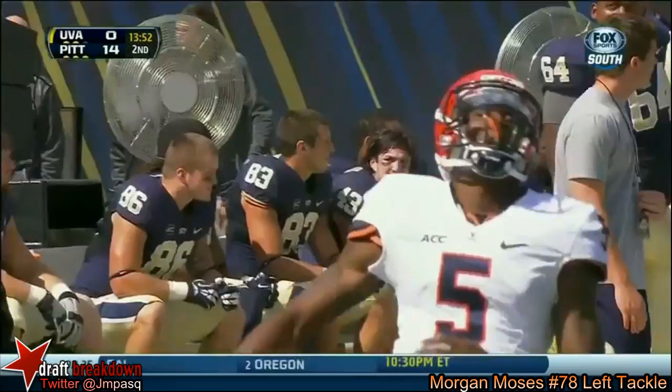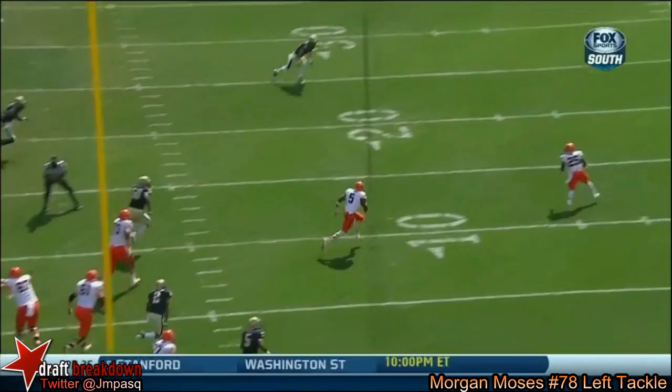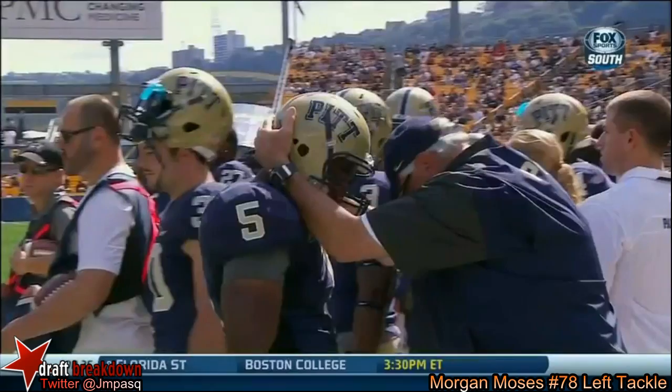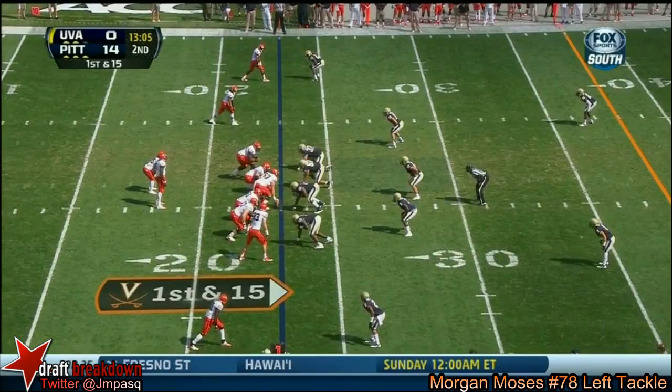They run a corner blitz, get pressure on Watford. He sees it, sees that he's got no one in front of him, and steps out of bounds right there. But still a nice play — moves the chains for University of Virginia's offense. Virginia comes in averaging just 367 yards of offensive output, that's 11th in the ACC, and it came to week five.